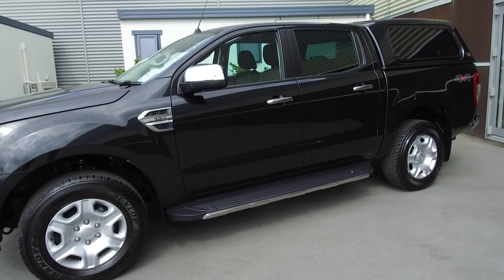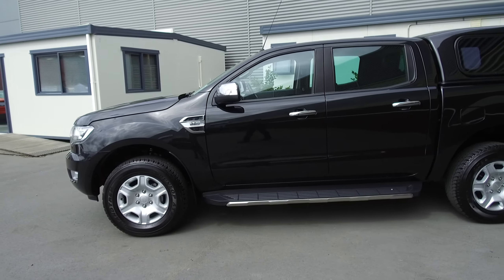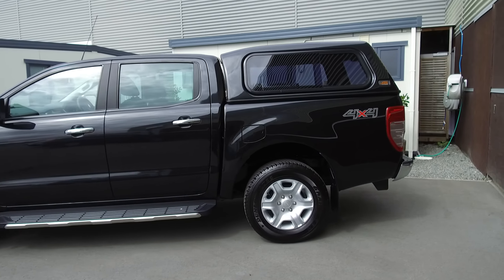The colour is Black Mica. Power comes from the 3.2 litre common rail turbo diesel engine, connected to a six speed automatic transmission. This is also the 4x4 model, so it does have four wheel drive.